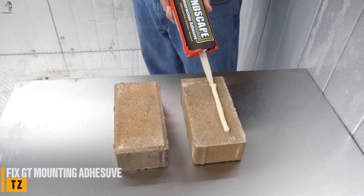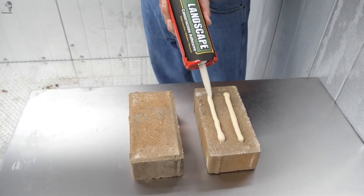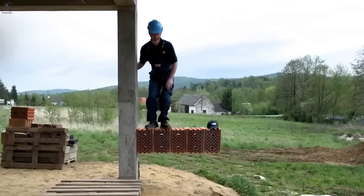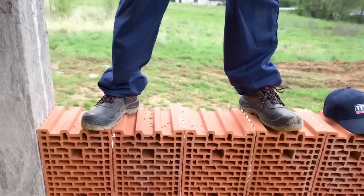So let's open the lineup, starting with a tiny upgrade that changes how things stay together, even underwater. Fix2GT isn't just an adhesive. It's a fast-curing, high-grip construction glue that works where most materials fail.